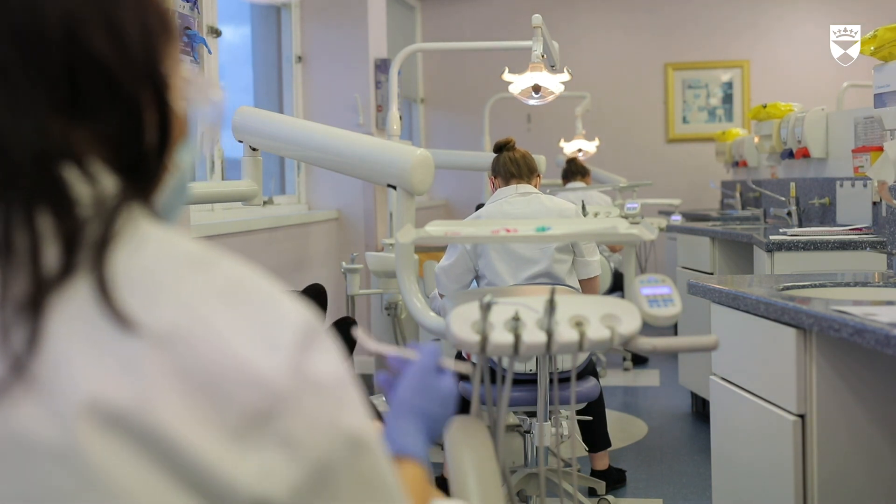In Dundee we have just introduced what we call the 4D curriculum. What does 4D stand for? It stands for dentistry at Dundee driven by discovery.